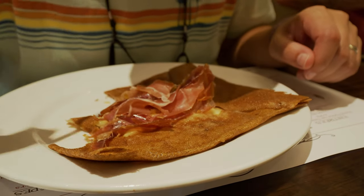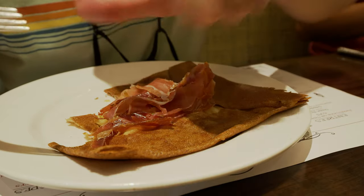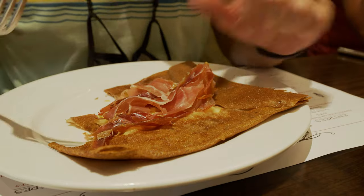Holy crepe, man — these are very good! In all that is holiness of all the crepes, these are good!